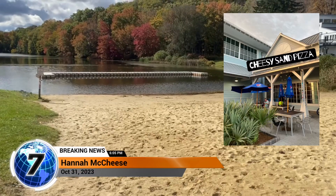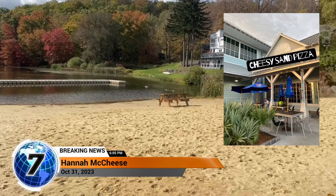Cheesy Shade Pizza. Here at the beach, we don't have farms, so we use sand that tastes like cheese using artificial flavors.